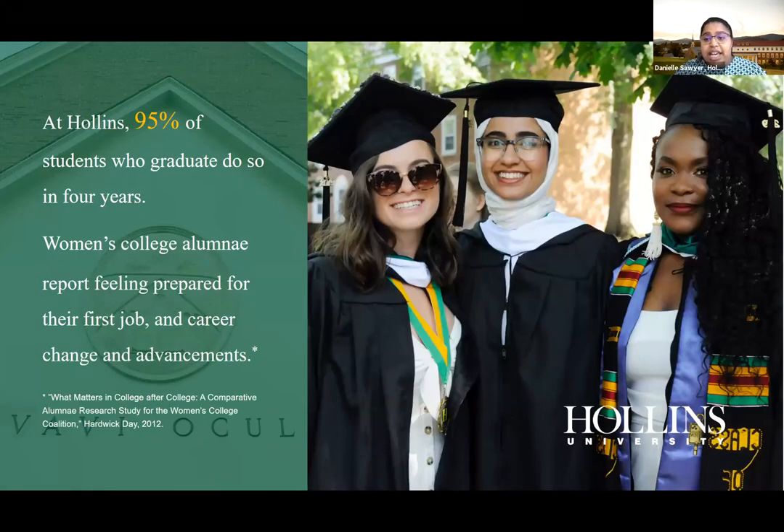At Hollins, 95% of students graduate within four years. Even while doing all these great experiences, we keep you on track to graduate — which is important for outside scholarships and completing your degree. As for why a women's college: studies show women's college alumni report feeling more prepared for their first job and for career change and advancement, preparing students for both the highs and lows.